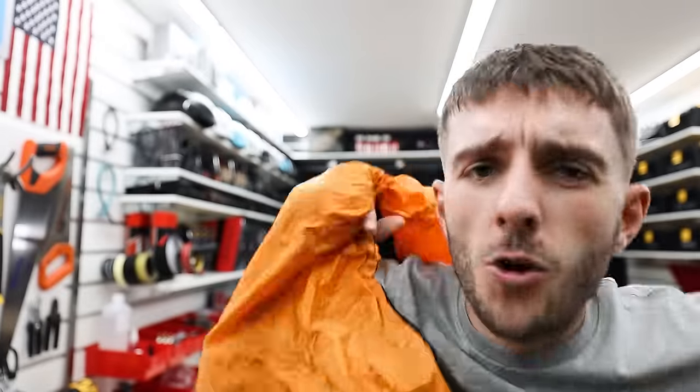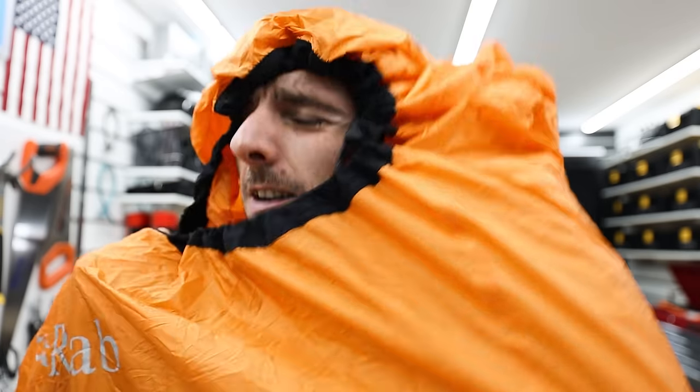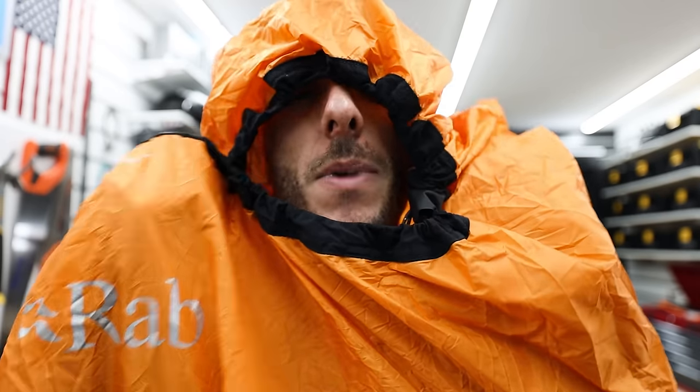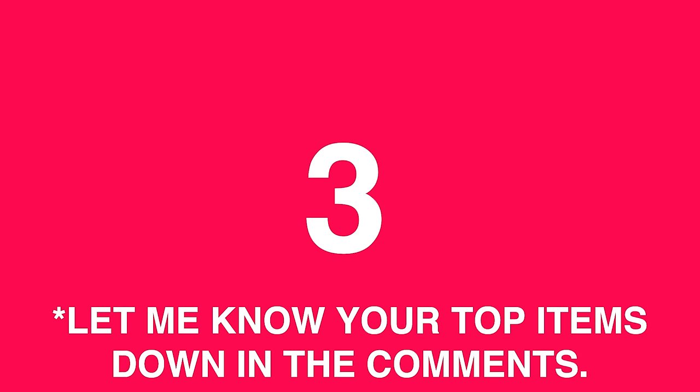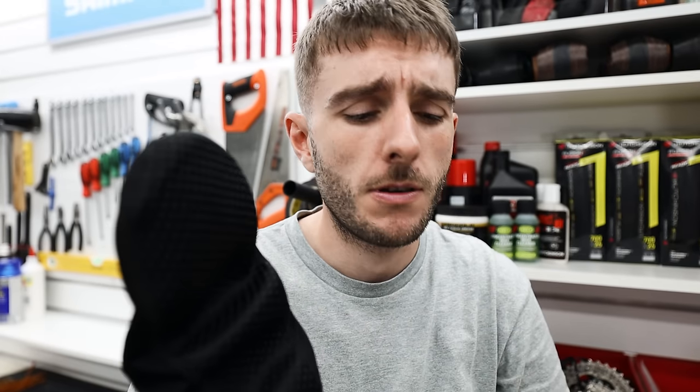Emergency bivy — it's basically a big waterproof bag that packs down really small. I would take this on a trip when I'm not planning to camp, so I haven't got a normal bivy with me. Luckily I've never had to use it, but there came a time when I was out of reach of accommodation and needed shelter. I could combine this with a down jacket and leg and arm warmers, and you basically have a makeshift sleeping arrangement that will get you through the night.